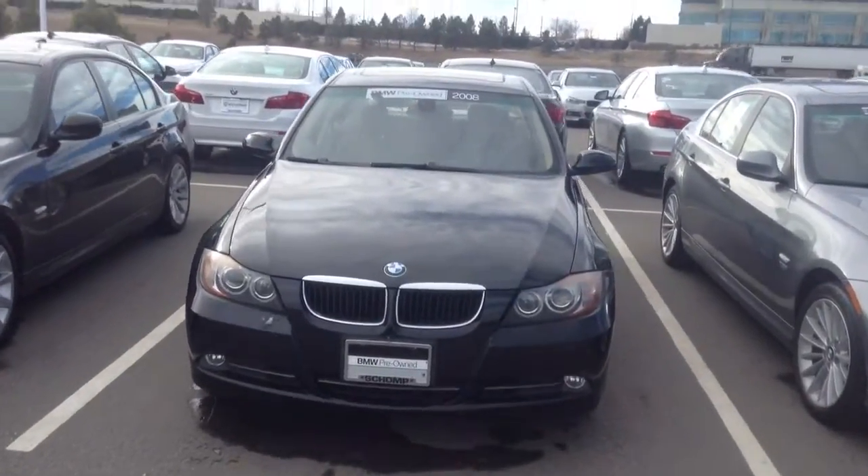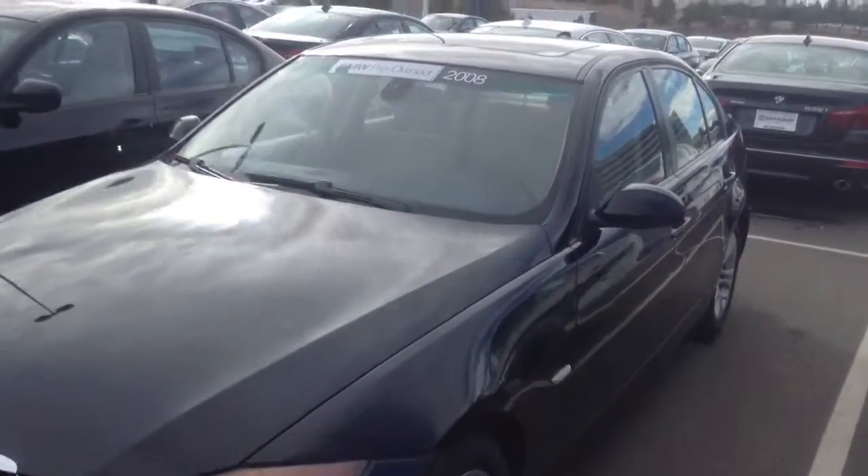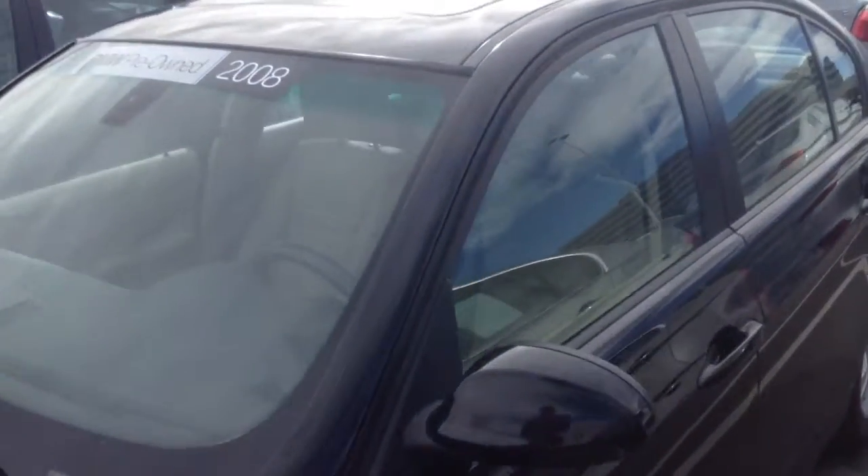Hey Kim, it's Dave from Shop BMW. I want to take a video of this 08 328i. This car is in really good shape. It's got the Xenon headlights.